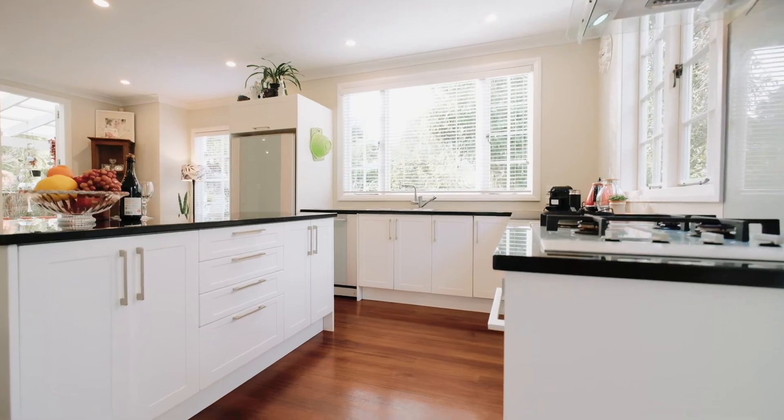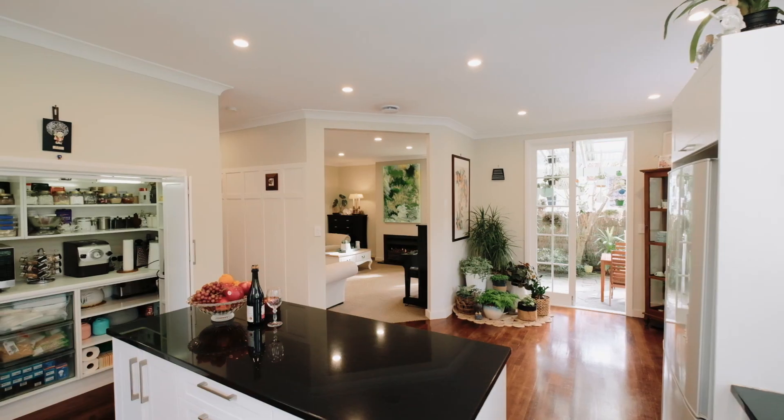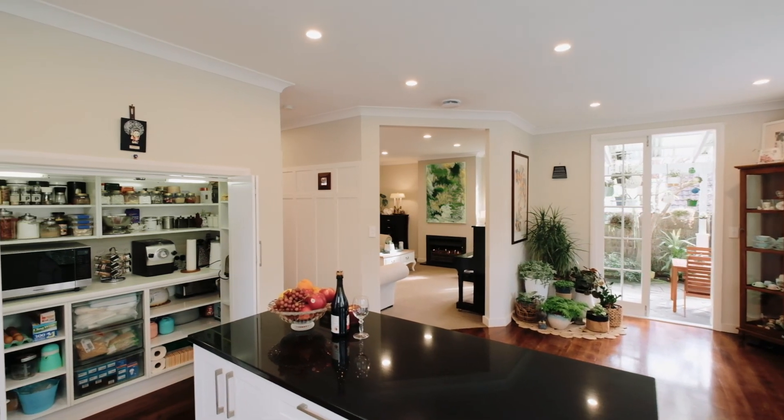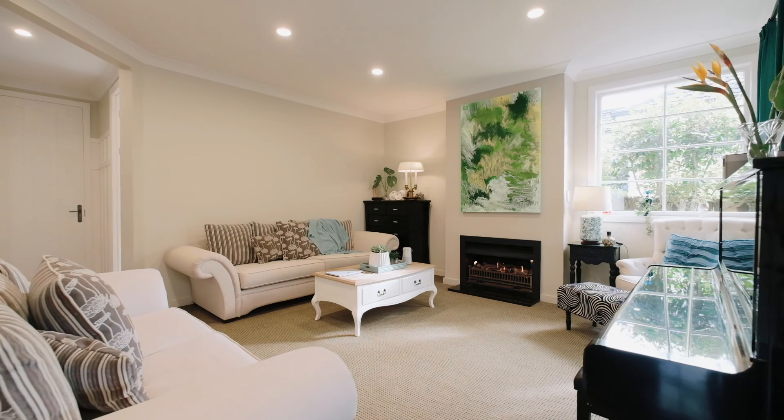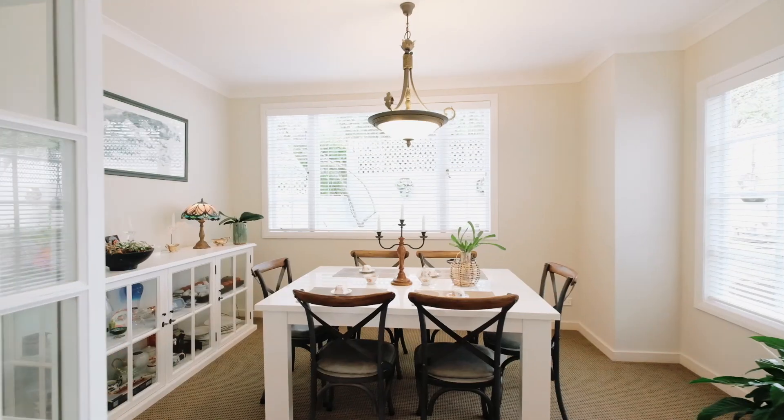Fabulous entertainment kitchen for the whole family. There's a big pantry just behind here. What I love especially is the whole-house underfloor heating downstairs and the fireplace — they make you so comfortable in winter times. Welcome home.